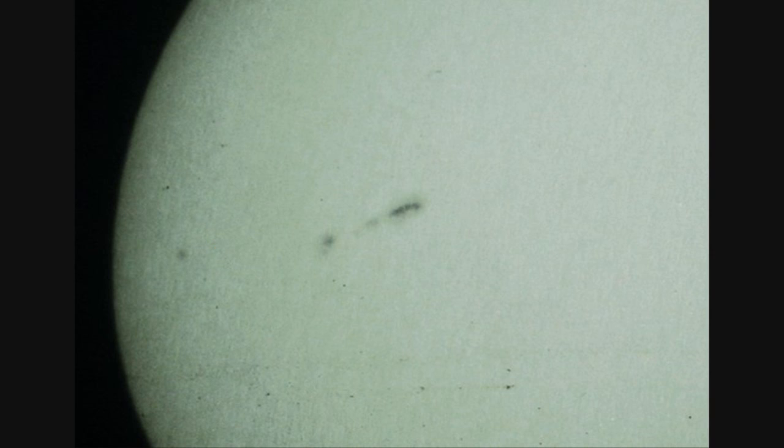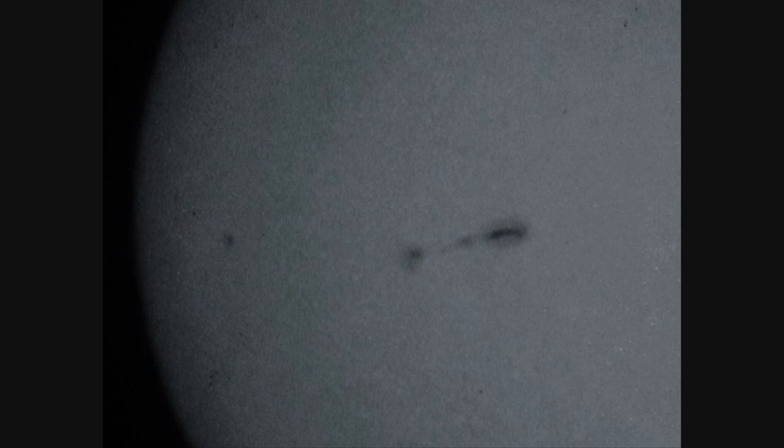I've numbered these objects and from right to left: object number one is kind of a large long object and it has almost a cloud around it and behind it. Object number two seems to be fairly round with a large round cloud around it, and object number three is a smaller object. Here you can see the cloud effect around number one and number two a little better.